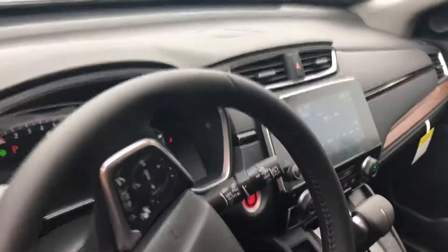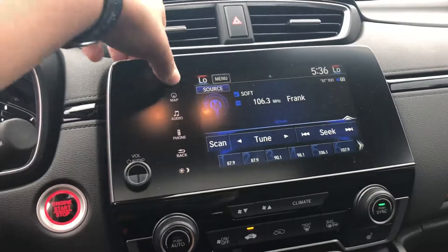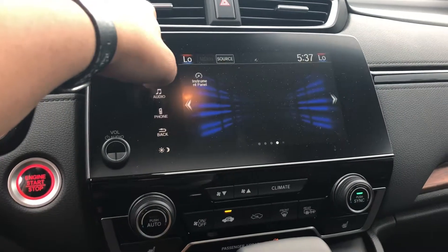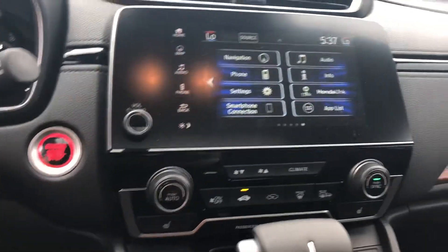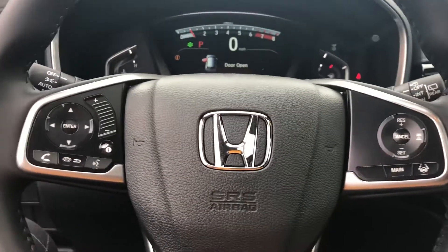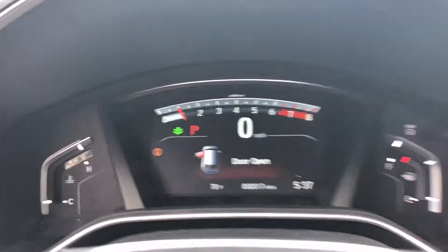Let's see some of the details inside the vehicle. The Touring comes with leather, Apple CarPlay, Android Auto, a navigational system, and of course Bluetooth. This vehicle also comes with Honda Sensing Lane Departure, and a sunroof.